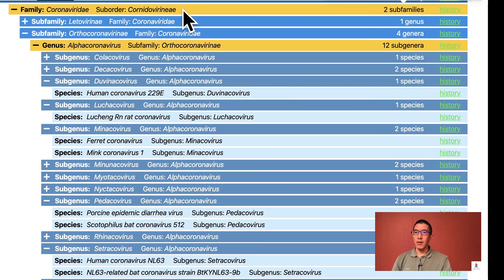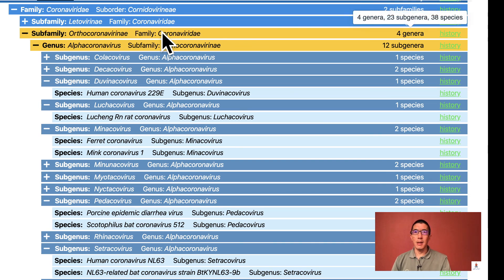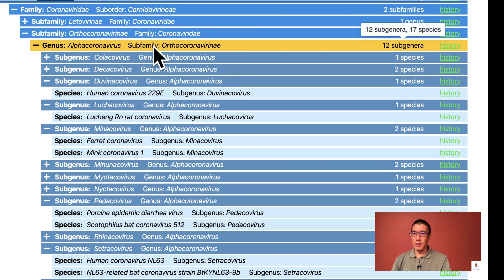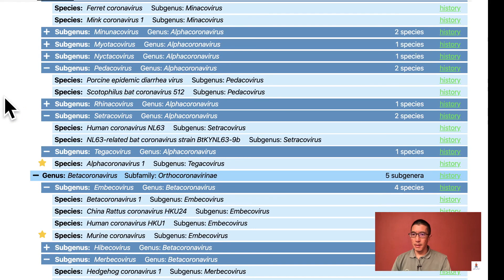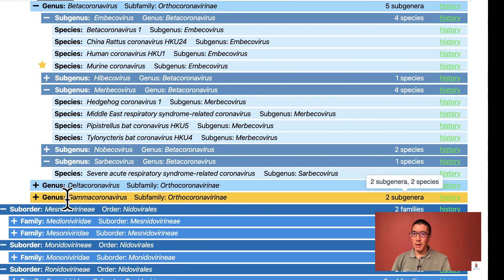In the family Coronaviridae, there are two subfamilies. The Letoviridae, which is a small subfamily of only one virus isolated from a frog. The Orthocoronaviridae is a much larger subfamily and is divided into four genera: the alpha, the beta, the gamma, and the delta coronaviruses. Gamma and delta coronaviruses are viruses that affect many birds, but also a beluga whale.